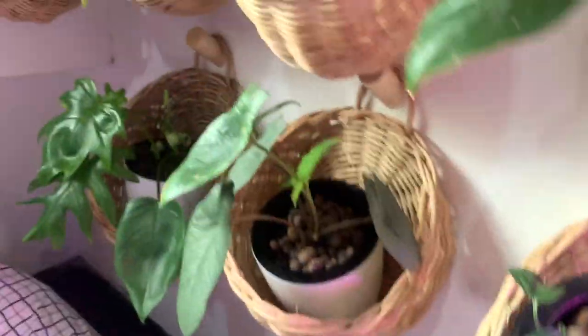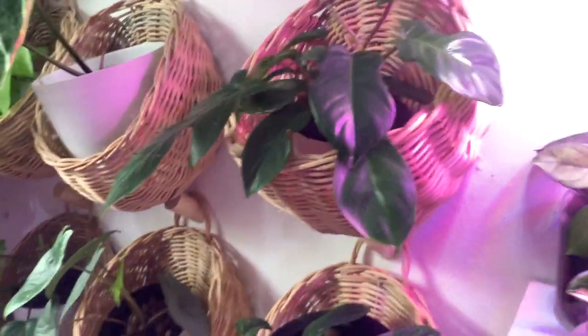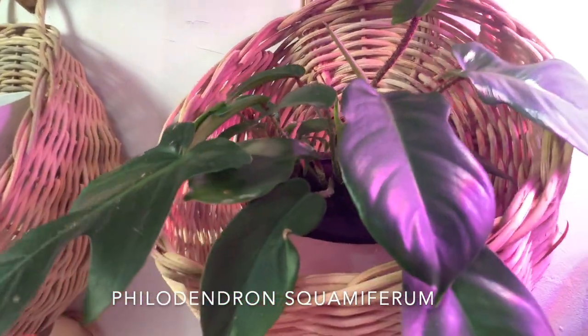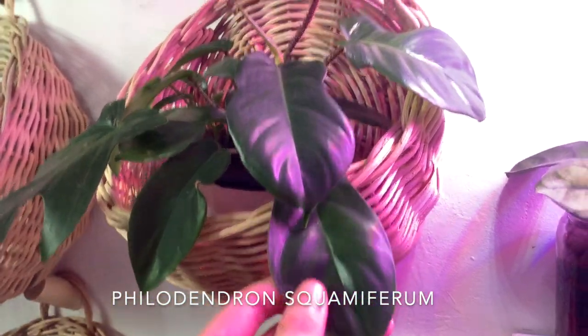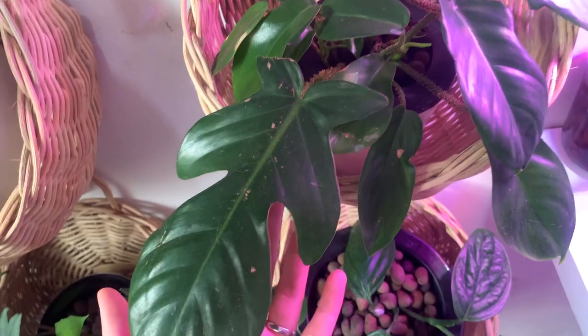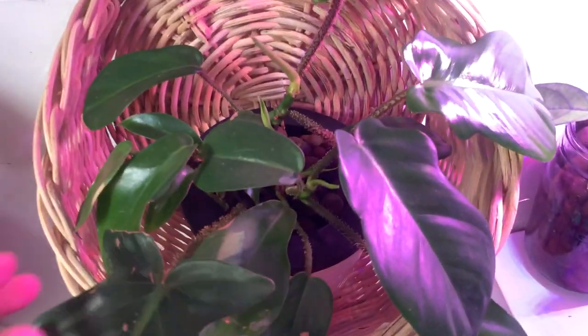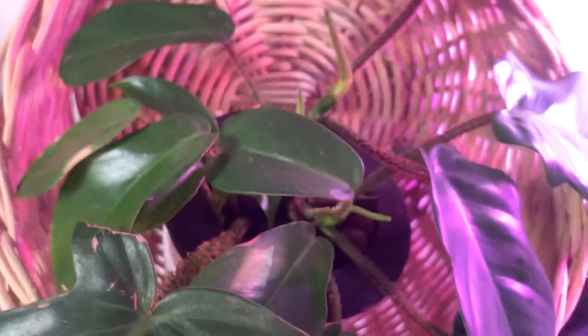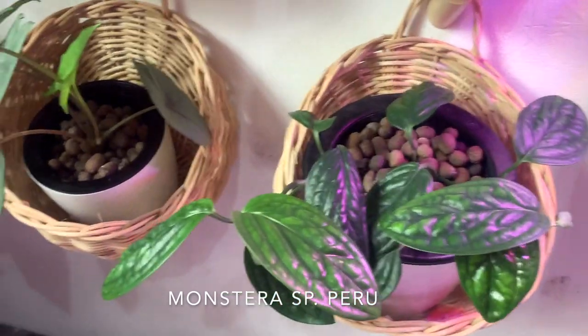Now we move on to my baskets, or my plant wall that you see when I take my videos. Starting with this philodendron squamiferum — this is multiple plants in one pot because I chopped it up and kind of chucked it in together. This is the leaf it came with when I traded it with a friend, and now it's coming out with all this new growth. The best part about these plants aside from their shape are their petioles, because of how fuzzy they are — super cute.